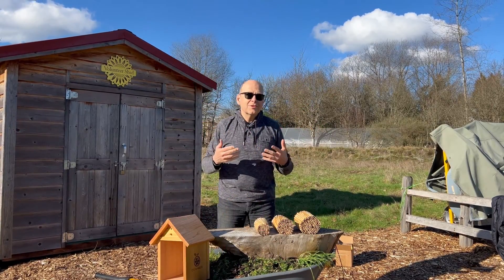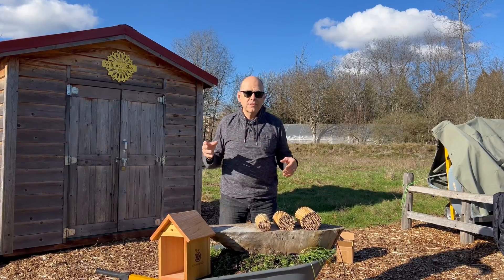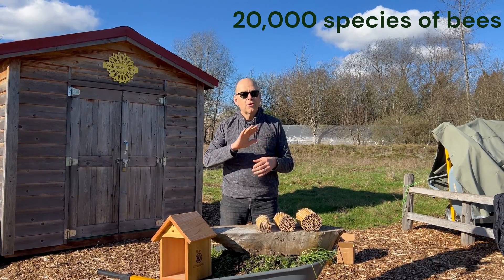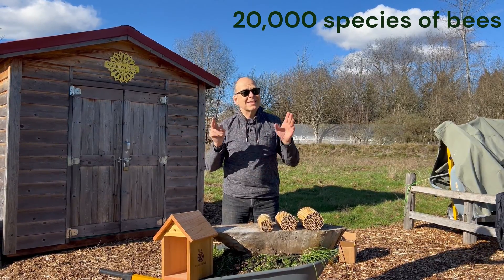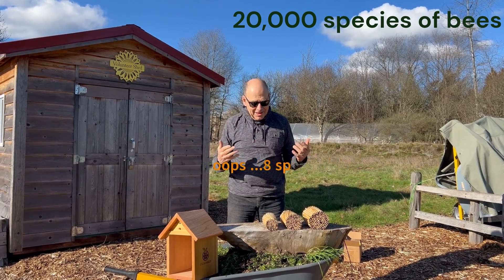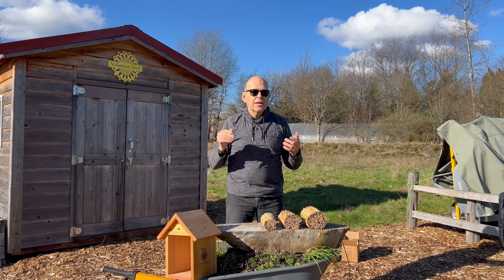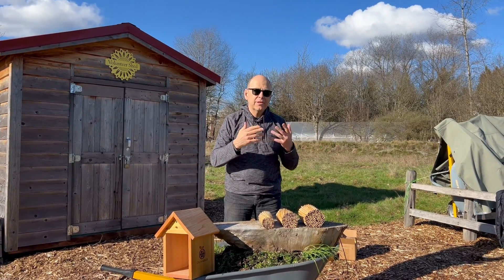Because you're watching this, you are already aware that out of the world's 20,000 species of bees, they all don't make honey. Seven out of the 20,000 make honey. And a quarter of all those thousands of bees nest in holes — cavity-nesting bees.